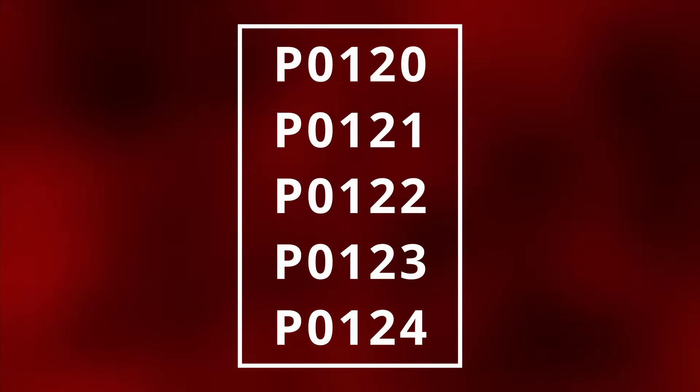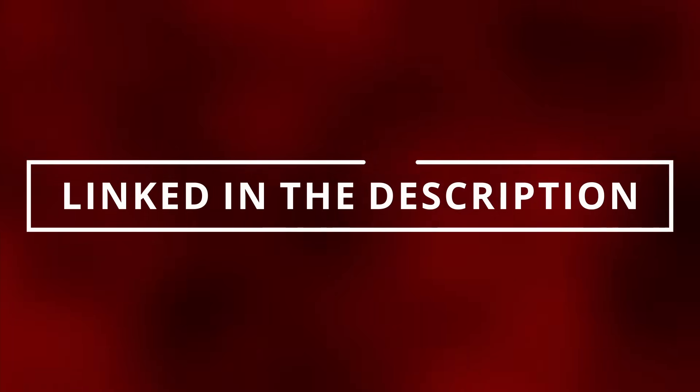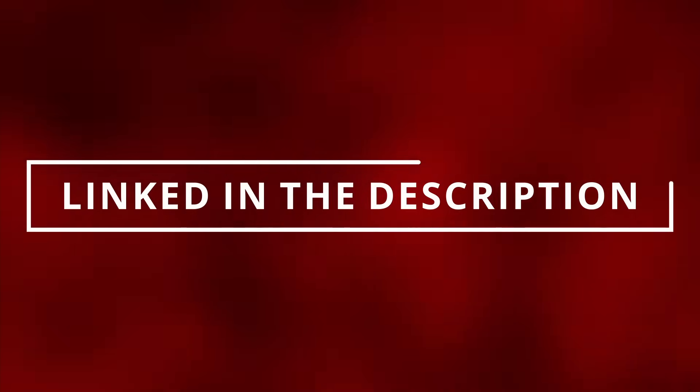You can read these codes by going to the parts store near you and they'll most likely do it for free. Or you can buy the scanner that I have — it's worth it — linked in the description below.